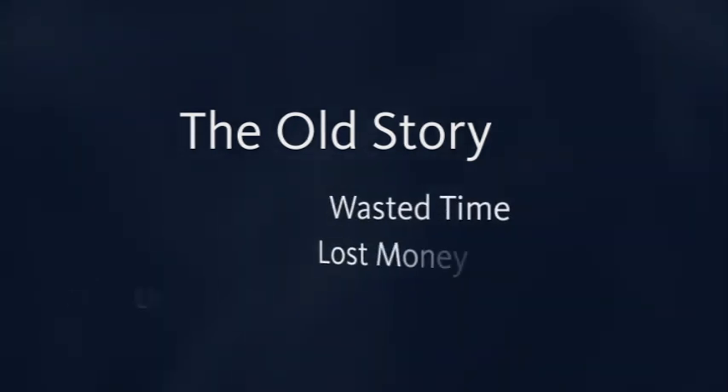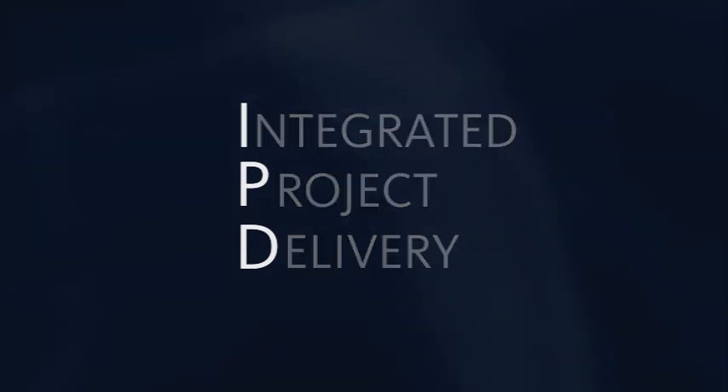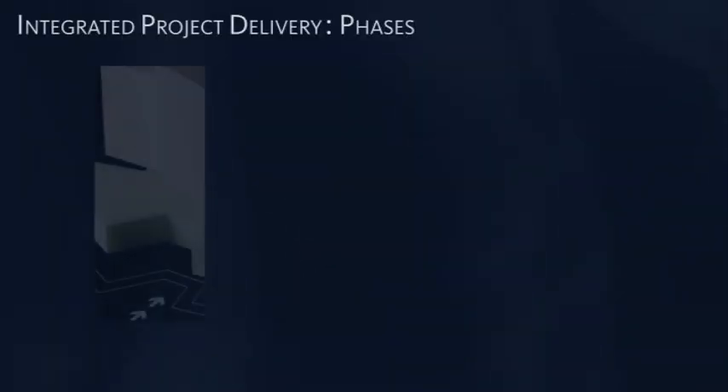Despite significant financial and temporal investments, promising building projects all too often result in wasted time, lost money, and endless litigation. Integrated Project Delivery, or IPD, is enabling a new story.